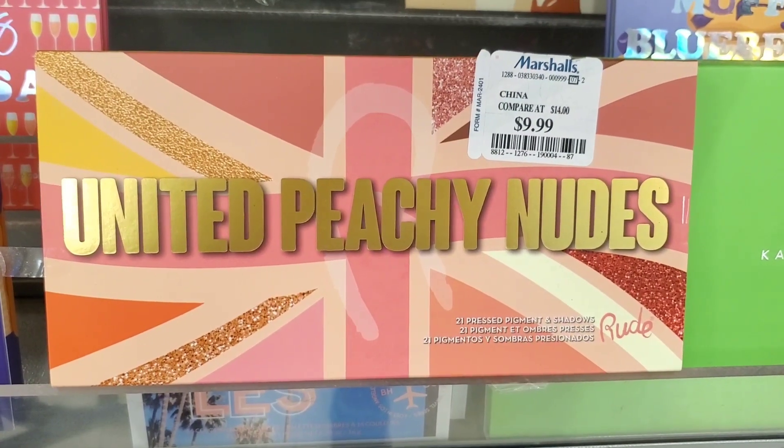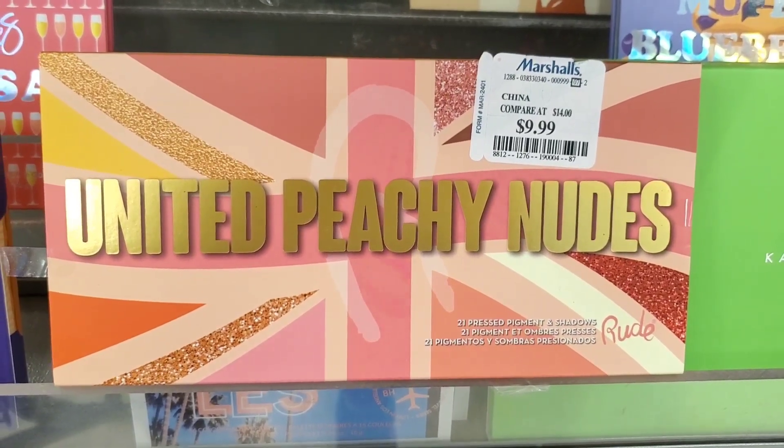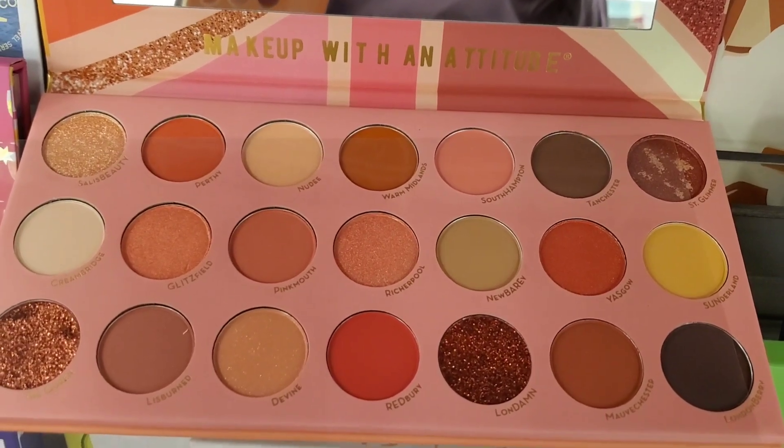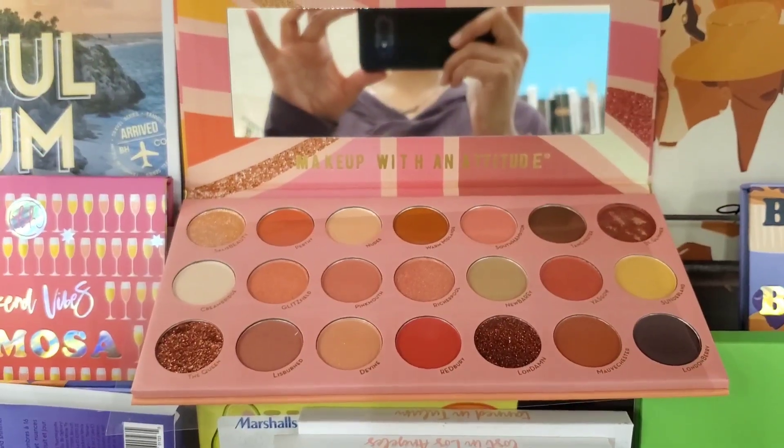Also from Root Cosmetics, they had this United Peachy Nudes palette for $10. This palette was open, so I wanted to show you guys the shades on the inside.